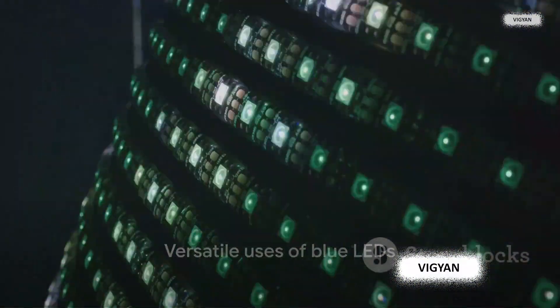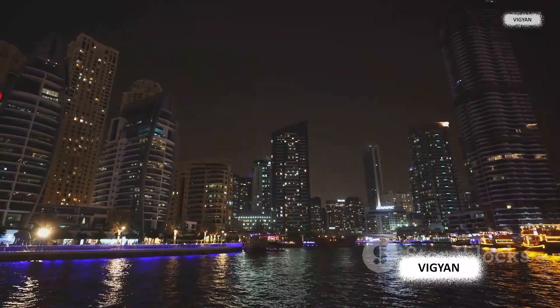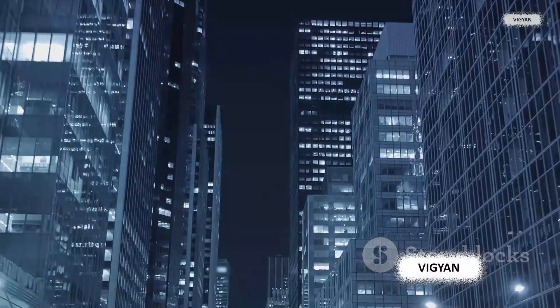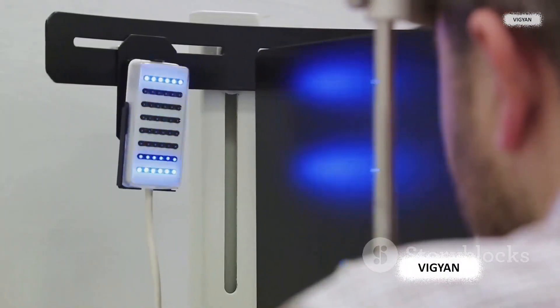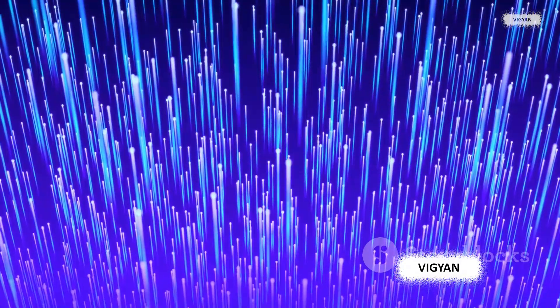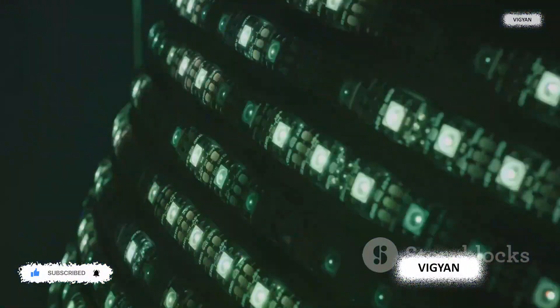Blue LEDs are not just limited to lighting — they have a much wider use. From lighting up your rooms to saving lives, blue LEDs have diverse applications. In the medical field, they are used in devices for phototherapy treatment and even some types of surgical procedures. They've also transformed the way we communicate, being an essential part of optical communication systems enabling high-speed data transfer. And let's not forget their role in environmental monitoring, where they help detect harmful pollutants.